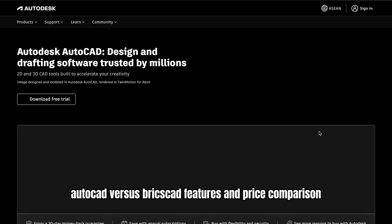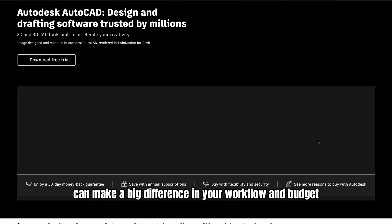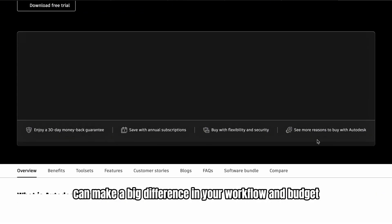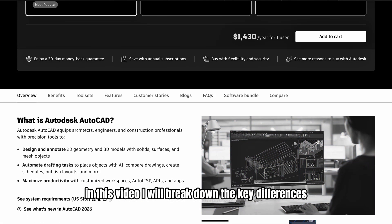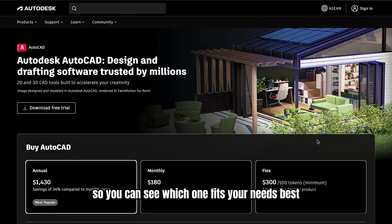AutoCAD vs BricsCAD: Features and Price Comparison. Choosing the right CAD software can make a big difference in your workflow and budget. In this video, I will break down the key differences between AutoCAD and BricsCAD so you can see which one fits your needs best.